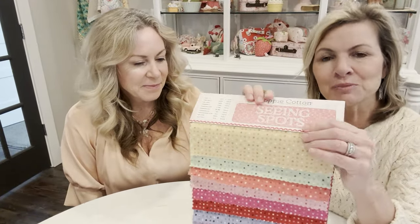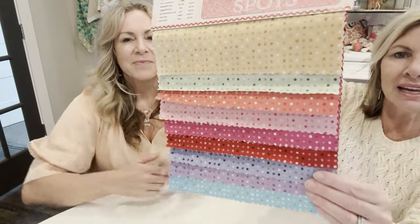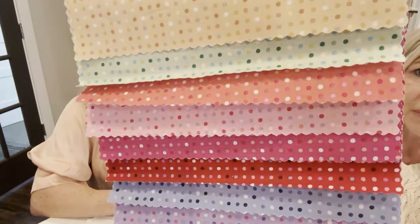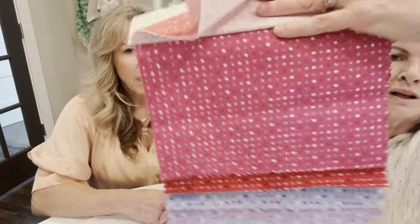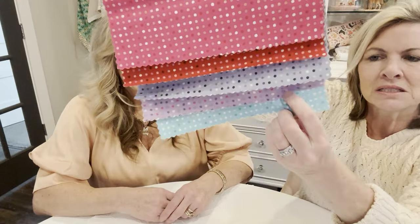Seeing Spots is a new basic by Poppy Cotton — it's a darling ombre effect on dots, releasing January 2024. Look how fun some of these colors are: beautiful coral, a rosy pink, red, purple, and a gorgeous teal. Every single color is included in our 2024 block of the month.